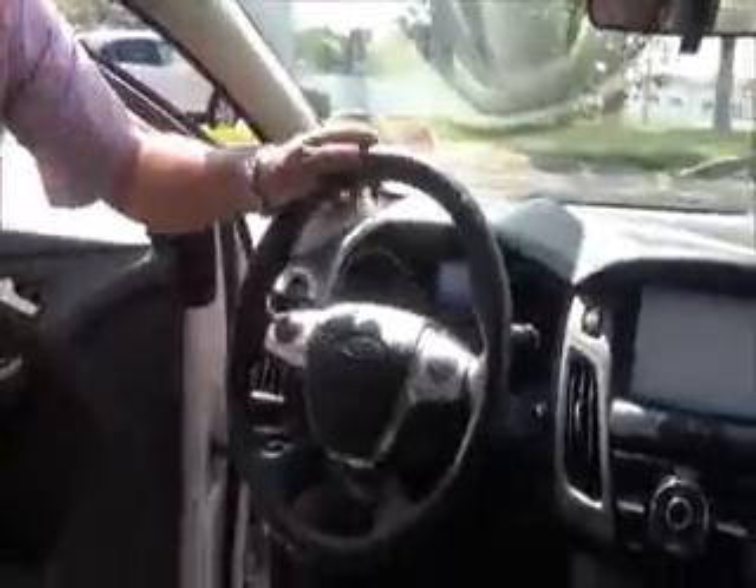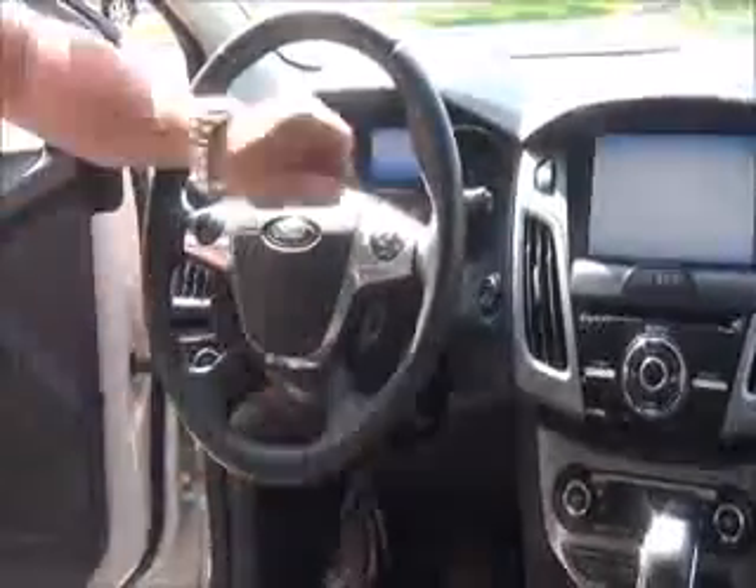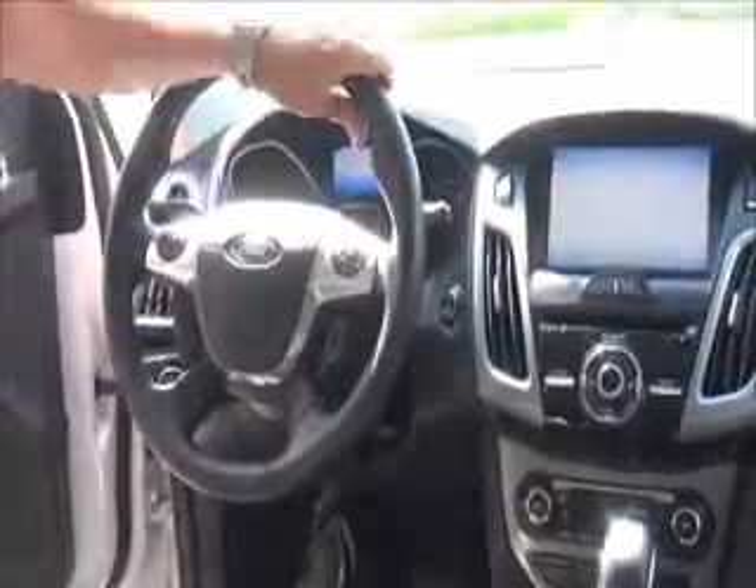On the interior you have your driver and passenger side airbags, side impact airbags and side curtain airbags, fingertip control for your cruise and radio control, Bluetooth, tilt steering, intermittent wipers, and a leather-wrapped steering wheel.